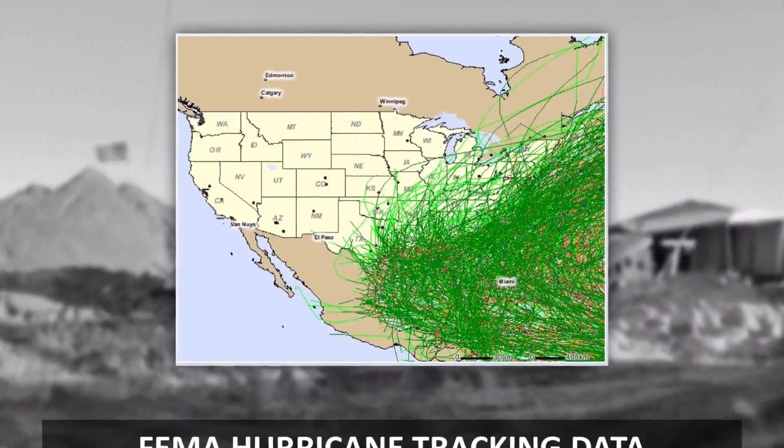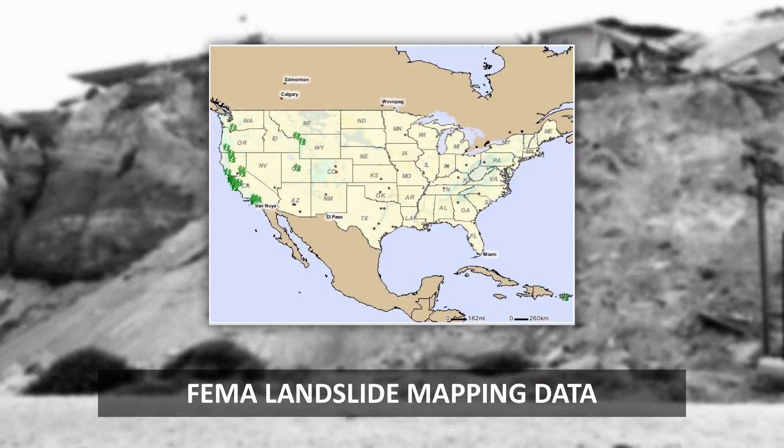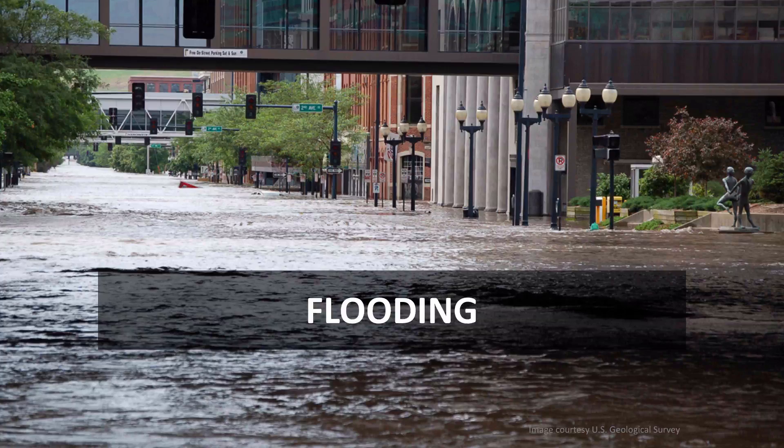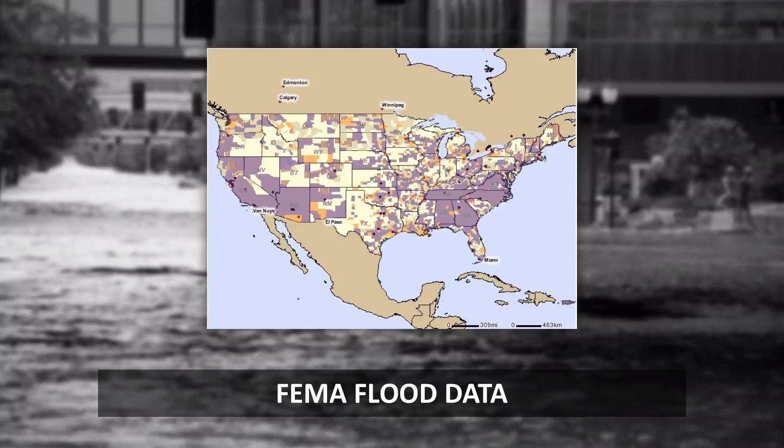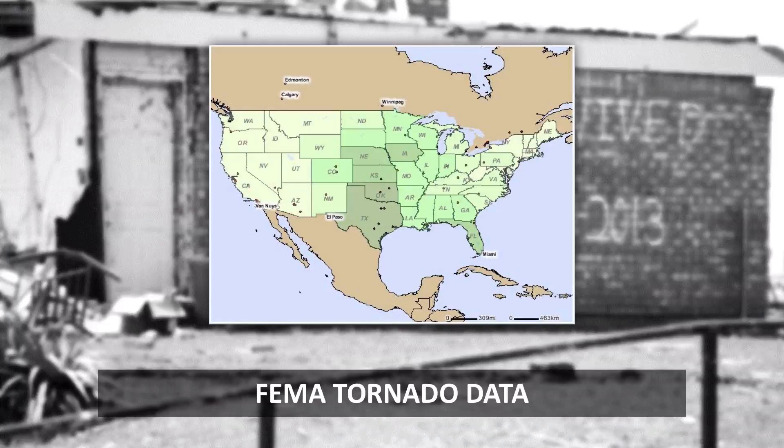Hurricane risk blankets the southern and eastern coasts. Landslides occur anywhere the ground is too soft with too many rainstorms. Even in areas not normally subject to coastal hurricanes, heavy rains can cause catastrophic flooding. High winds and atmospheric conditions cause tornadoes, particularly through the Middle States.